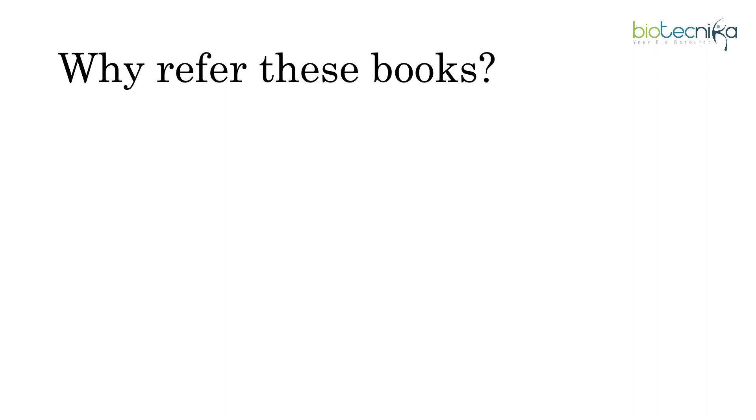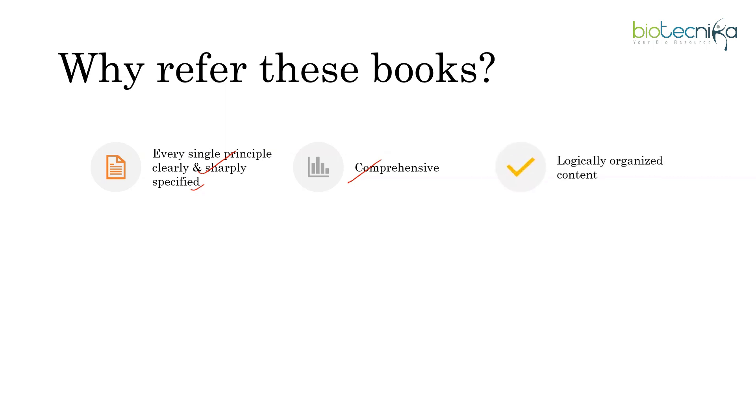Do you know how valuable it is to use reference books for preparing the CSIR NET life science exam? Let's look at the significance. Why refer these books? They specify every single principle clearly and sharply. These books help in improving your knowledge and make you clear about the principles and concepts. Second, these books are very comprehensive and comprise almost all topics of the subject. Logically organized content — each chapter is precisely described, covering all topics with great detail, and they have effective ways to overcome students' difficulty in preparing for exams. Key points and important concepts are also highlighted, making it easy to memorize.